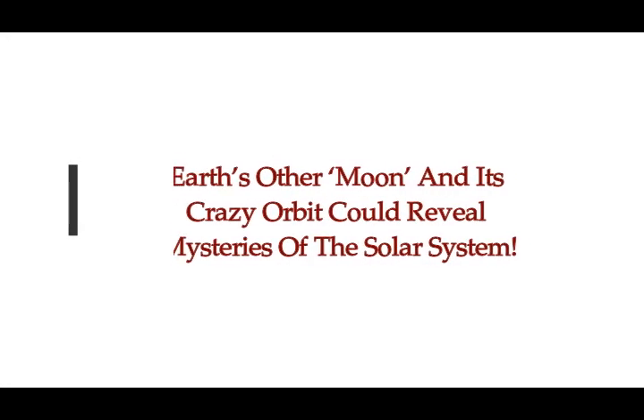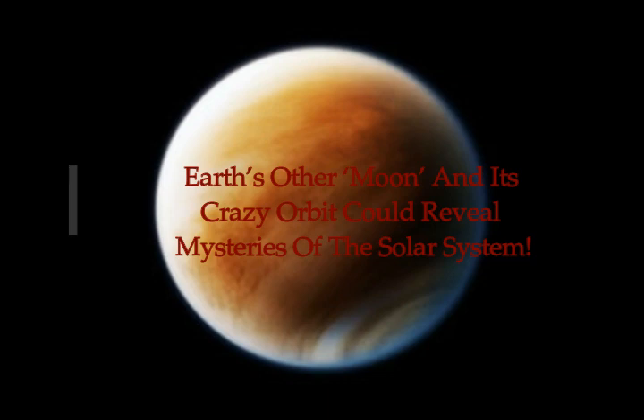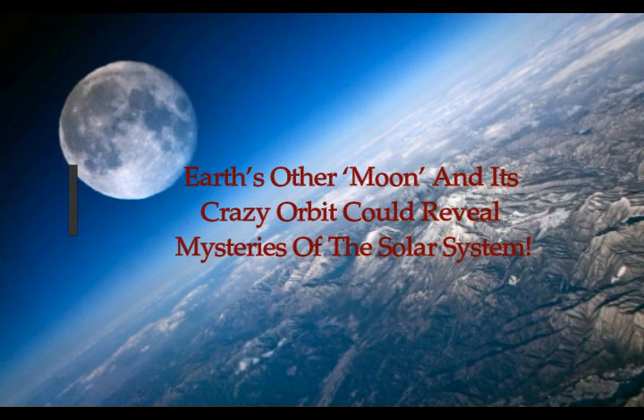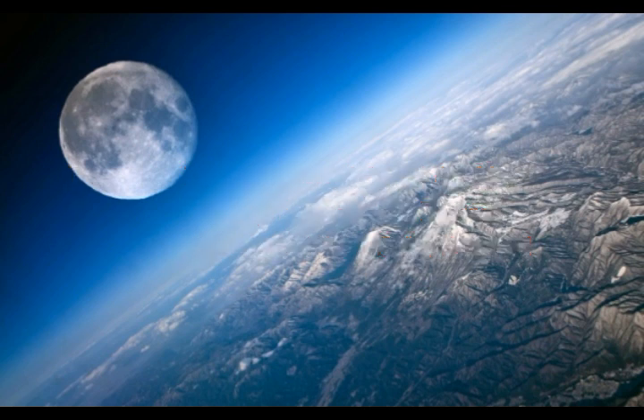Earth's other Moon and its crazy orbit could reveal mysteries of our solar system. We all know and love the Moon. We're so assured that we only have one that we don't even give it a specific name. It's the brightest object in the night sky, and amateur astronomers take great delight mapping its craters and seas. To date, it is the only other heavenly body with human footprints.